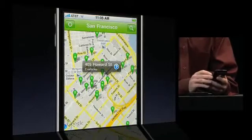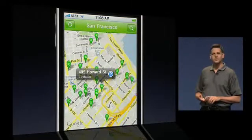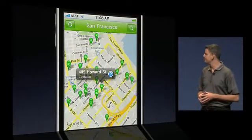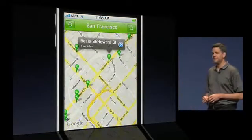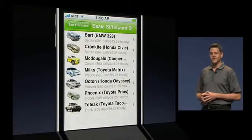With current location and geocoding, Zipcar members instantly see vehicles in any Zipcar city — such as New York, Boston, Toronto, San Francisco, even London. Jonathan selects Beale Street, a location within walking distance, and browses through the list of available Zipcars.